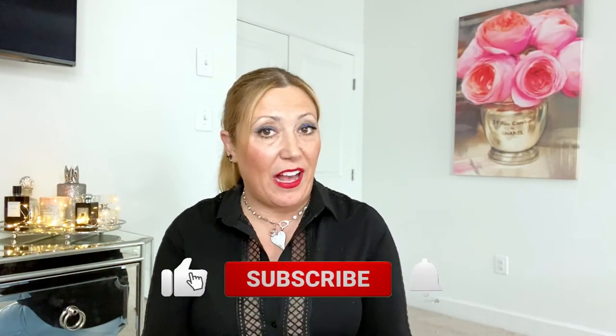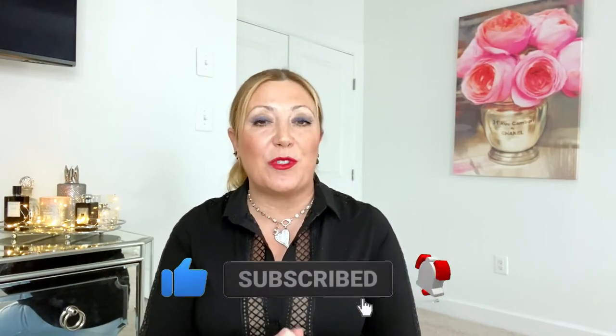Hi guys, welcome to my channel. My name is Giselle, I review fragrances. If you're new here, welcome — I'm super happy that you landed here. I hope you consider subscribing if you like my content, and if you are a returning subscriber, thank you so much for your loyal support, which means the world to me.